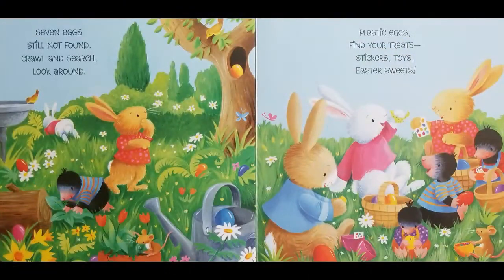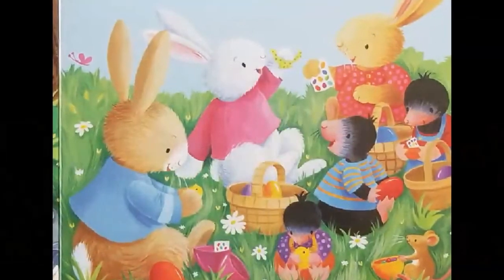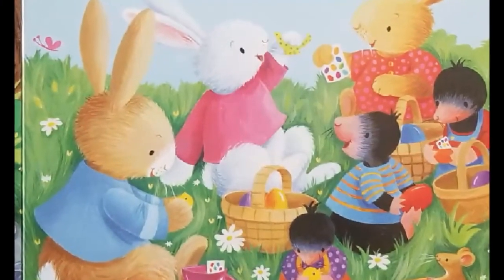Seven eggs still not found. Crawl and search, look around. Plastic eggs, find your treats. Stickers, toys, Easter sweets.